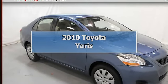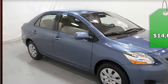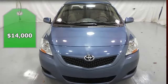2010 Toyota Yaris 4-door sedan. This vehicle features the following equipment: